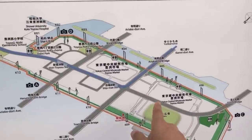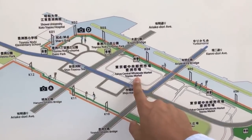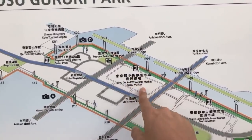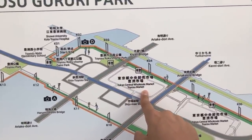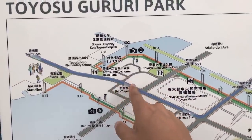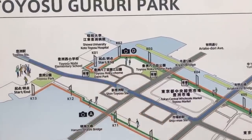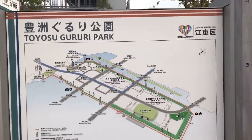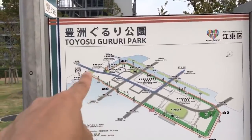Just north is the fruits and vegetable market, and over here there used to be — and I guess it's still there — the gas museum. They're not very popular because they're the ones who contaminated the land. And then Toyosu is on the top.